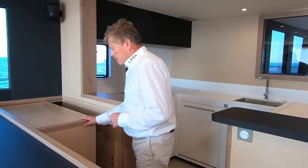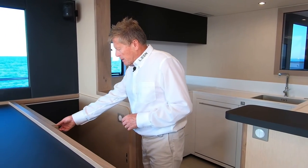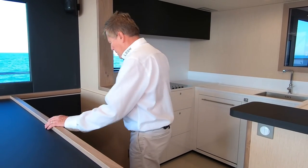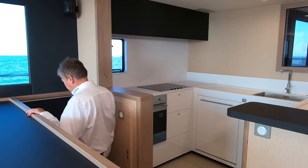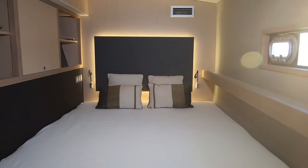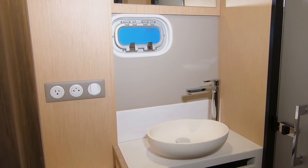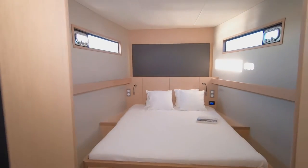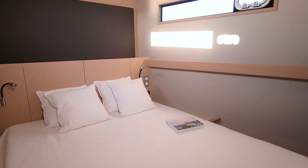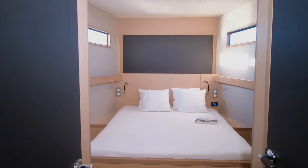The guest cabins: first, the port side private cabin, and then we'll go to the forward main hull cabin. Every cabin has its own en-suite head and shower, sink, locker, and dressing room. We also have a dedicated locker for clothes, washer and dryer.